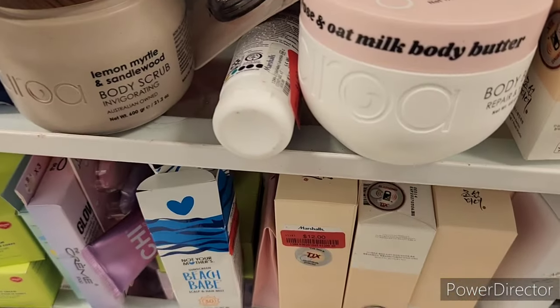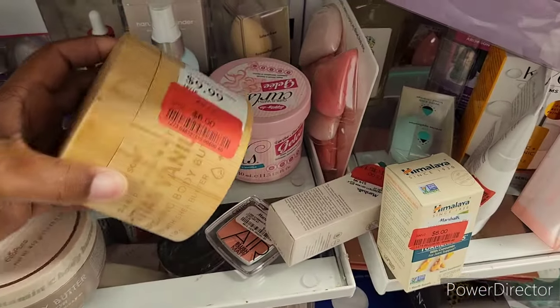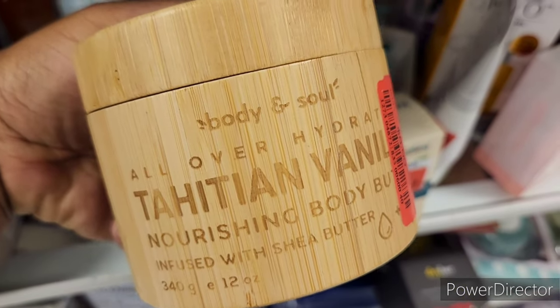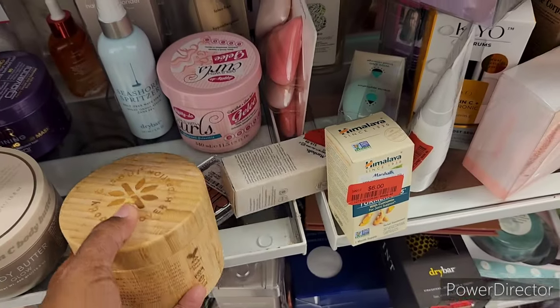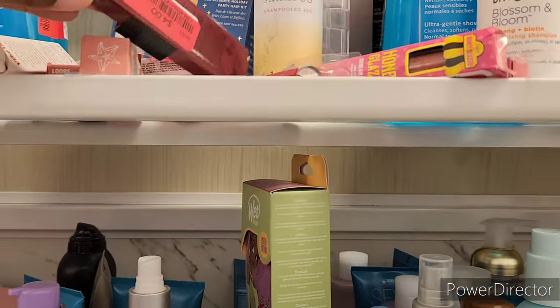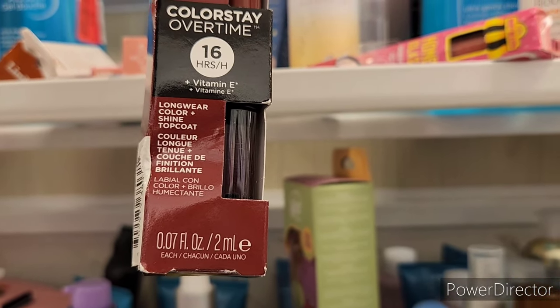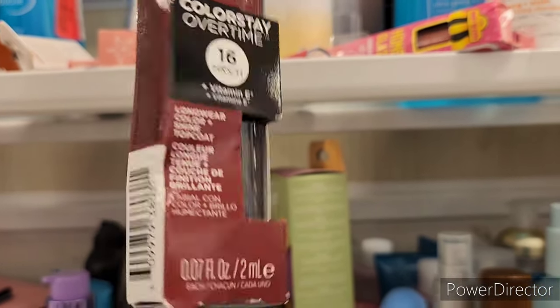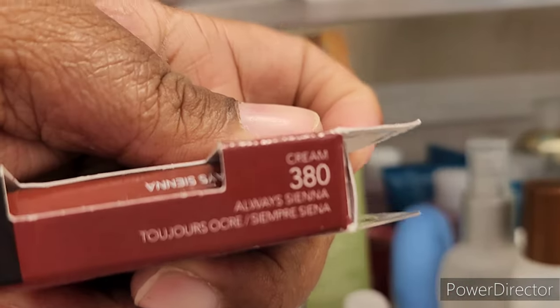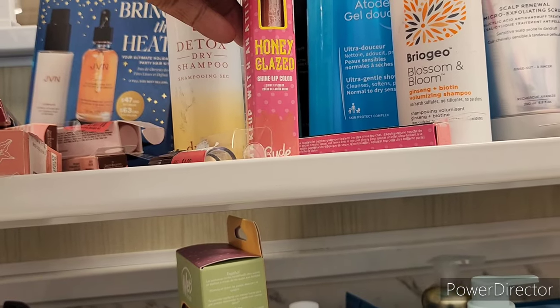They have all types of body butters and things — red tagged for $6. These would be really nice in a little basket. There's a Colorstay honey glazed shine lip color red tagged for $3. I've got a lot of stuff over here.